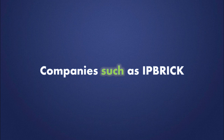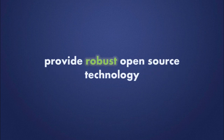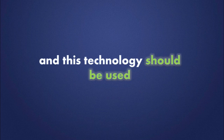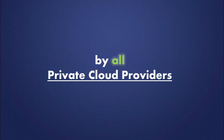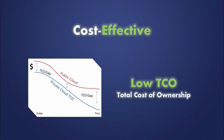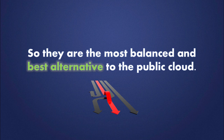Companies such as IP brick provide robust, open source technology, and this technology should be used by all private cloud providers. And because it's based on open source, it has a much lower TCO, which in turn provides a much more cost-effective solution. So they are the most balanced and best alternative to the public cloud.